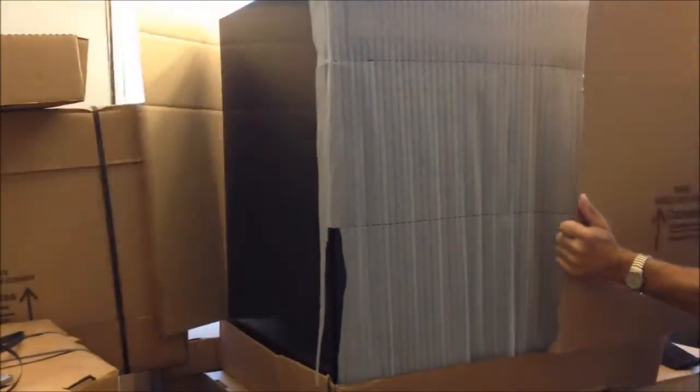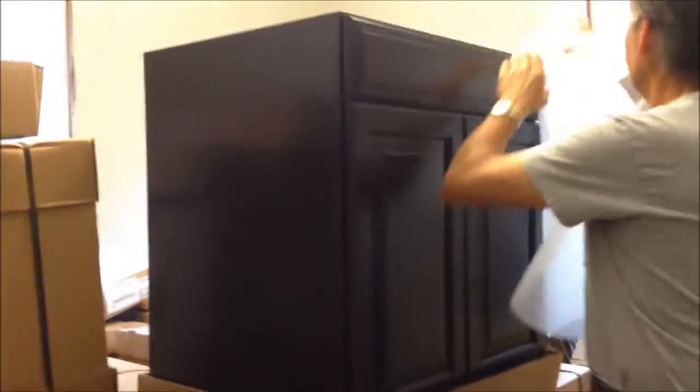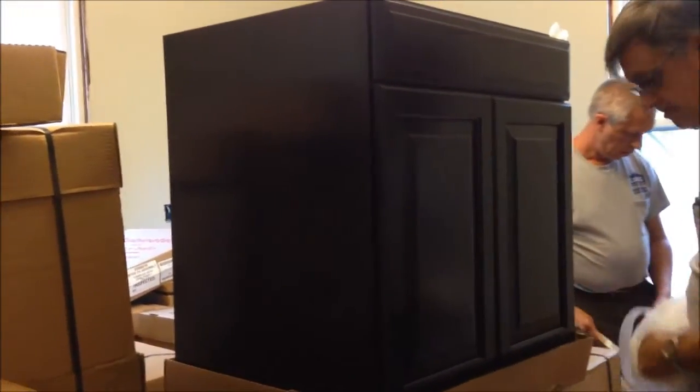He wanted to be here so bad but he had two meetings today. The last box is going to be delivered this afternoon. We were thinking about keeping one big box — it would be no trouble at all to keep it.